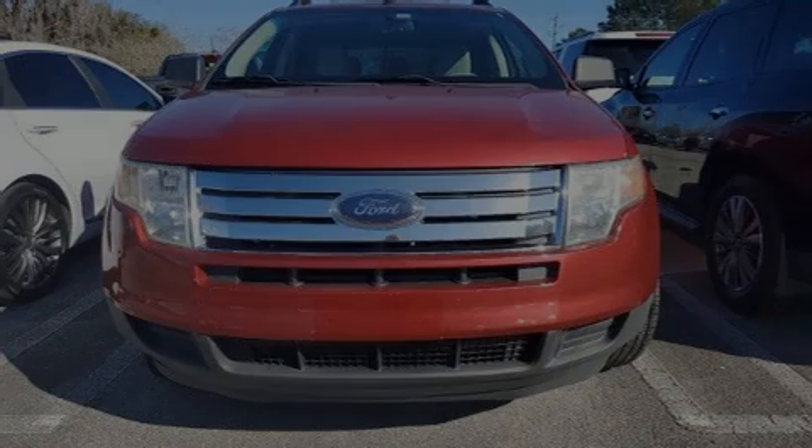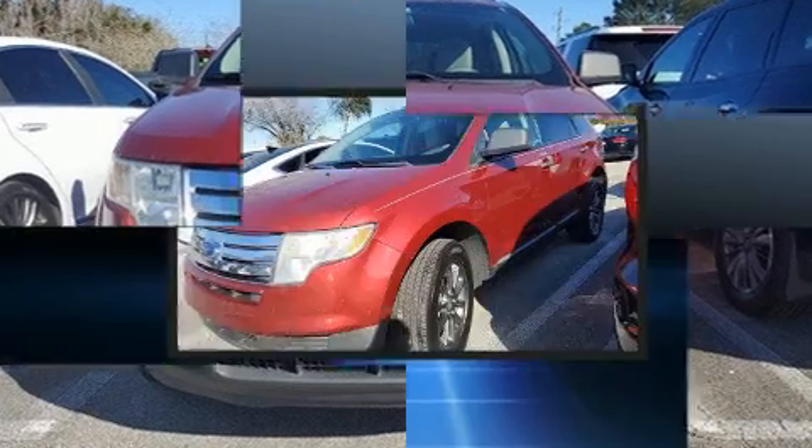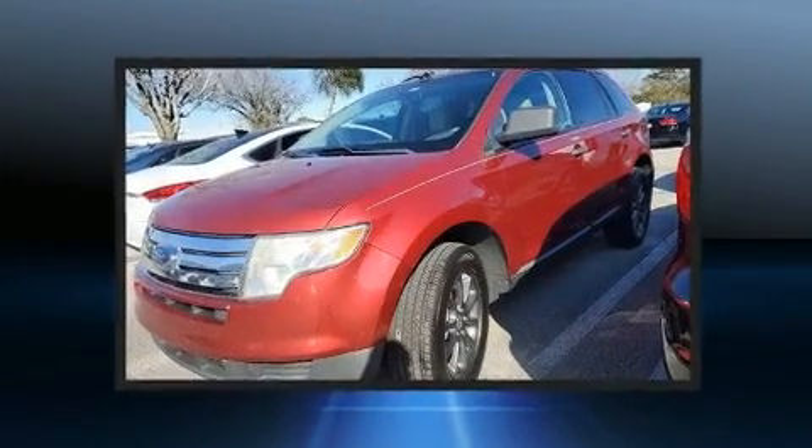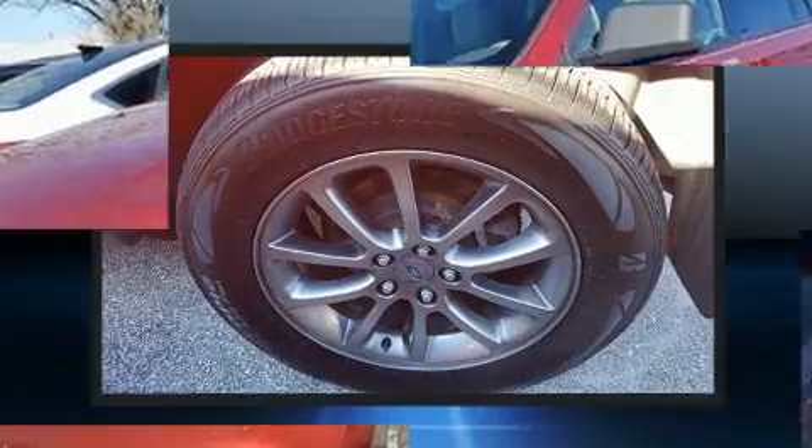Outstanding design defines the 2009 Ford Edge. Under the hood, you'll find a six-cylinder engine with more than 250 horsepower. And all-wheel drive keeps this model firmly attached to the road surface.